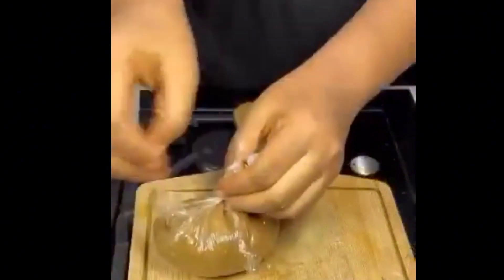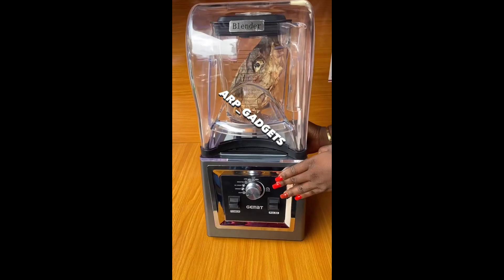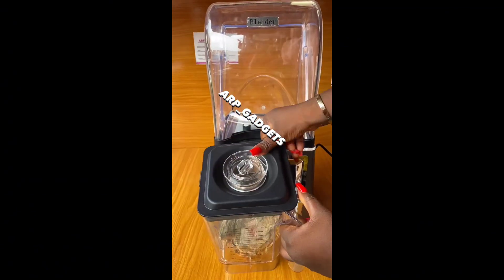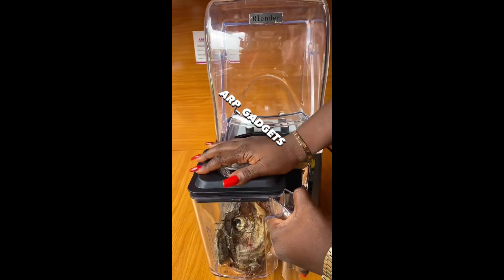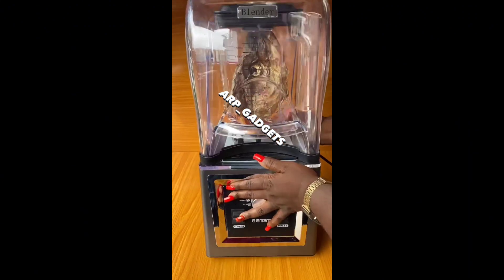I'm just thinking, there's something called the food chain — when you eat, you have to keep something for the next animal to eat. But if you people are not leaving plantain peels, that means goats will start eating pizza very soon! Please, it's an appeal — let's leave plantain peels for goats, okay?